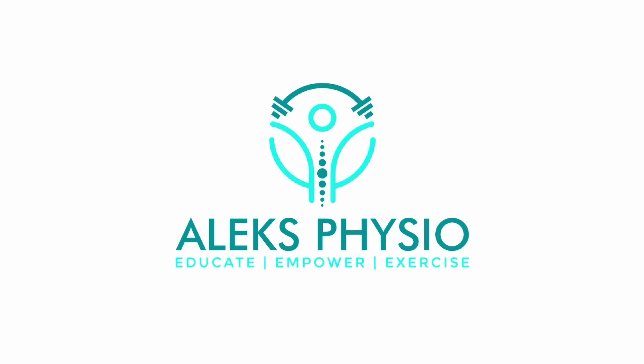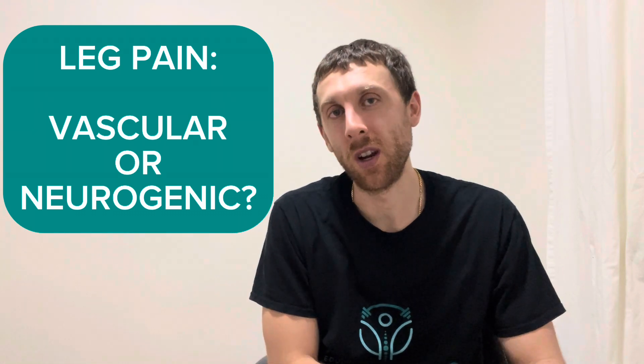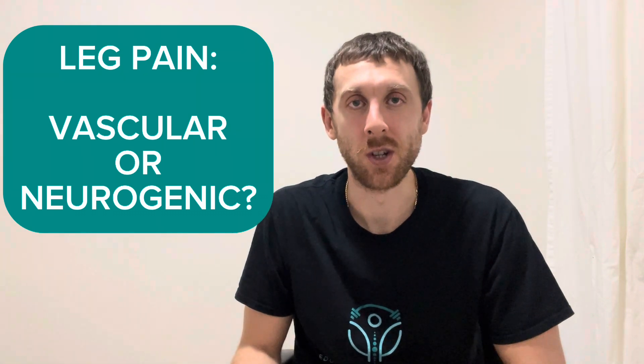What's going on everyone, it's Alex here from Alex Physio. So today we're going to be differentiating between vascular and neurogenic claudication. For those of you who are new to my channel, my name is Alexander Kravitch. I'm a physiotherapist in Vancouver, British Columbia. And today we're going to be differentiating the pain in your legs — is it vascular claudication or neurogenic claudication?